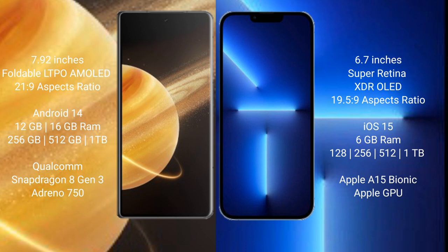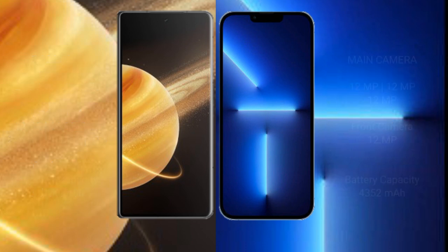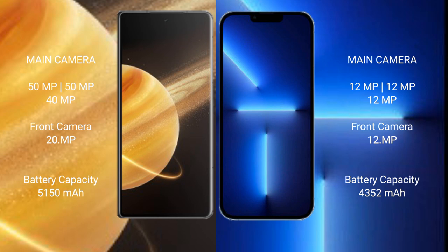The iPhone 13 Pro Max comes with 6GB of RAM and 128GB, 256GB, 512GB, or 1TB of internal storage, powered by the Apple A15 Bionic processor with the Apple GPU.